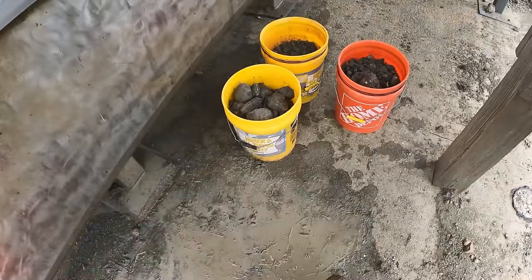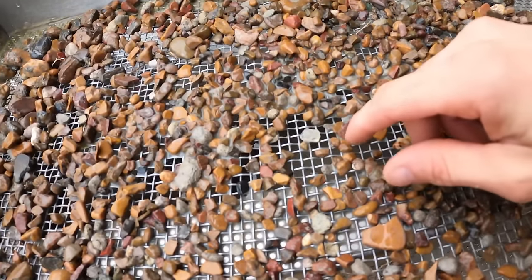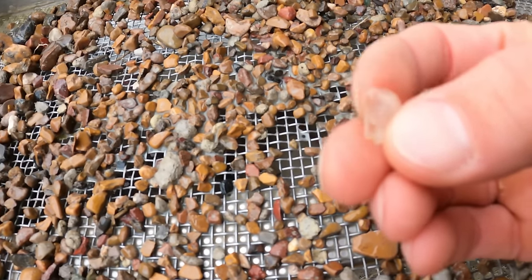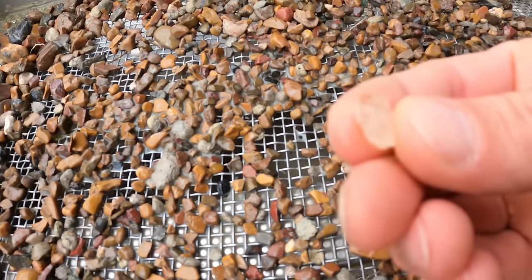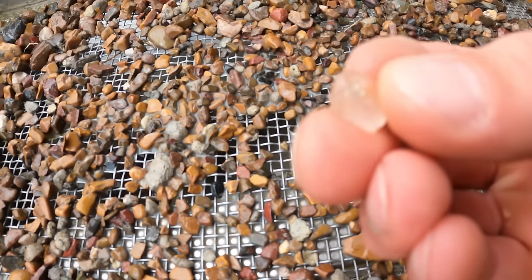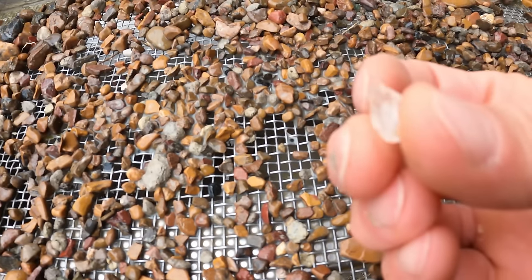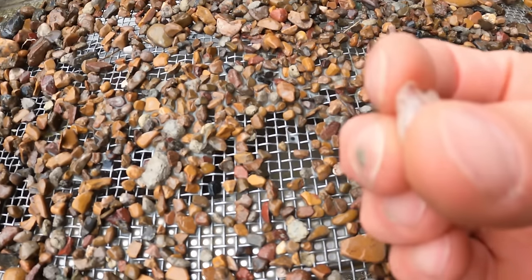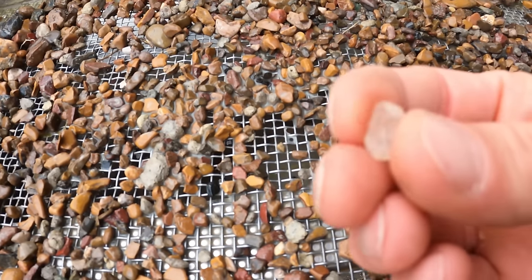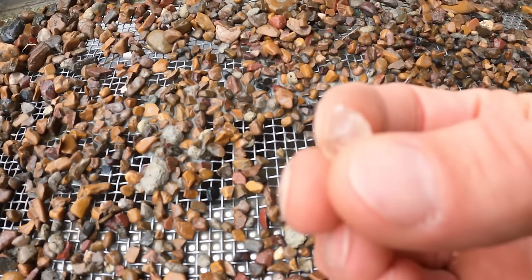Just a few buckets left. Check that out — nice piece of quartz, it's even got a cap on it. You can see the facets — very cool. You don't see them like that very often. If you do find them like this it's probably because it came from Mount Ida and somebody threw it in, but this is naturally from the diamond mine — very hard to get.